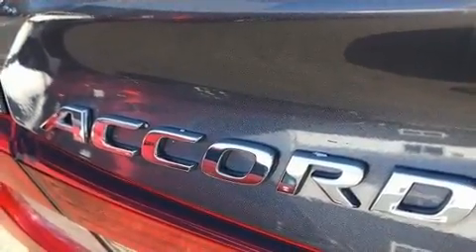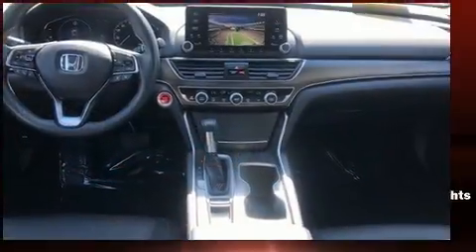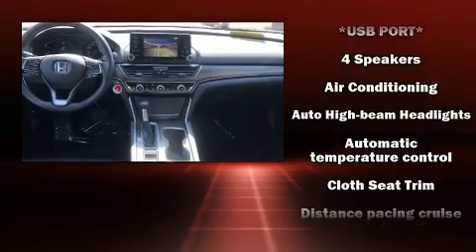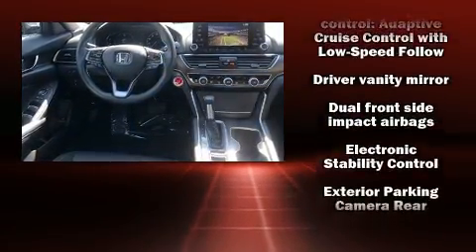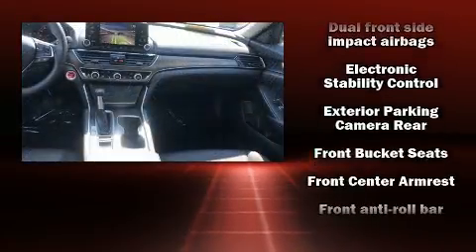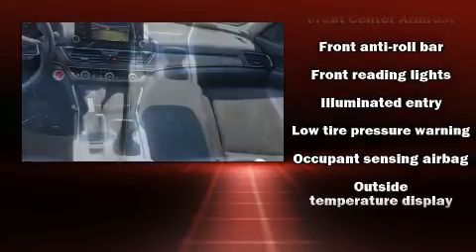Honda prioritized comfort and style by including delay-off headlights, a tachometer, front dual-zone air conditioning, lane departure warning, and much more. Audio features include an AM/FM radio, steering wheel-mounted audio controls, and four well-positioned speakers.